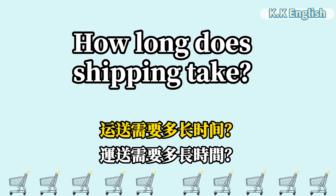How long does shipping take? 运送需要多长时间? How long does shipping take?